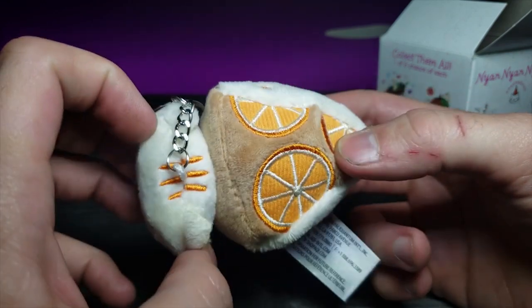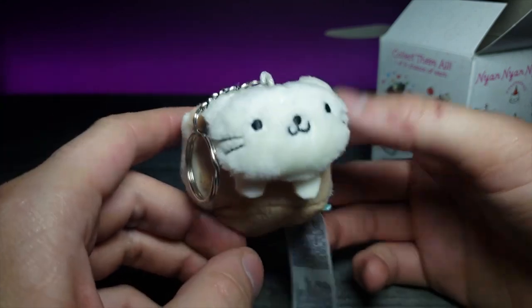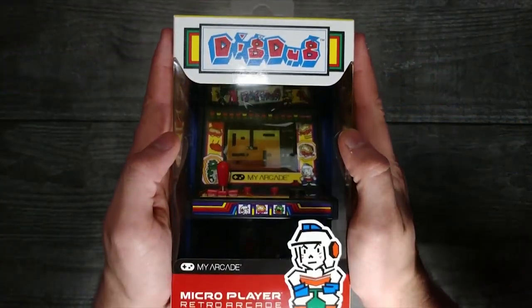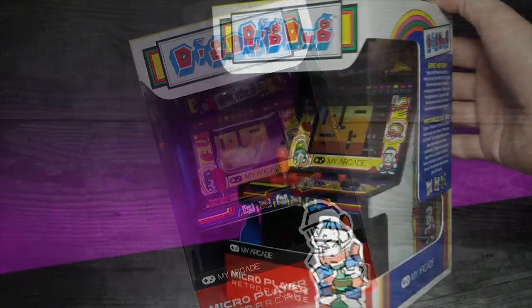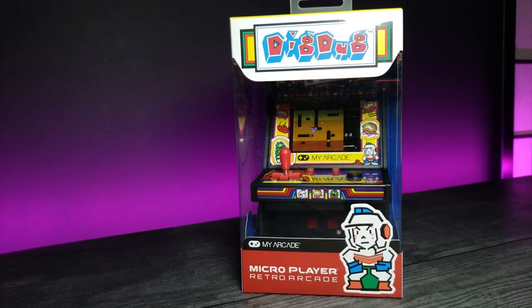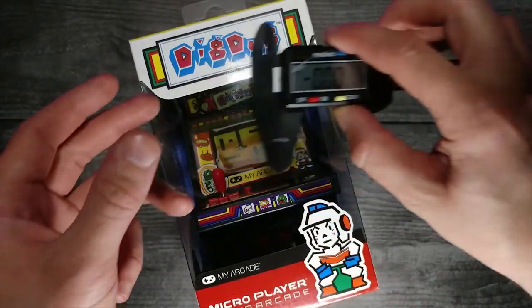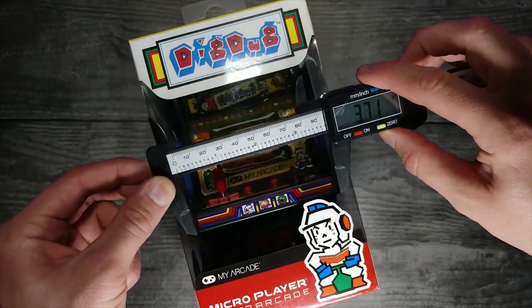I was actually really surprised — usually you just get whatever one. But yeah, Dig Dug — the tunnel-digging pump action game from 1982. Now a classic among many others of its time, Dig Dug still stands out to me for its challenging gameplay and unique mechanics. Let's take a closer look at this pint-sized version of a classic retro game.